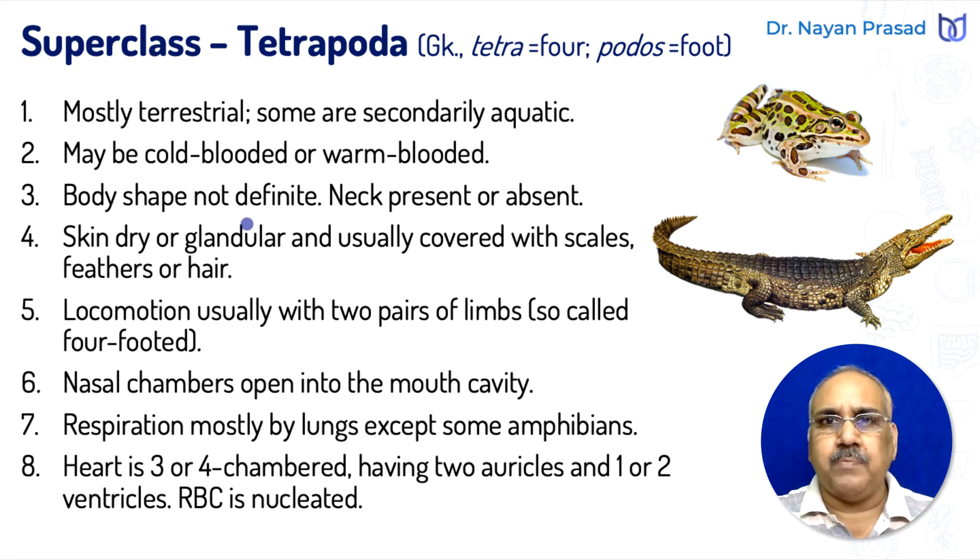The body shape in tetrapods is not definite. As we have seen in fishes, the body shape is usually streamlined, but here the body shape is not definite. The neck may be present or absent — in frogs, the neck is absent, but in others it is seen. The skin is dry or glandular, usually covered with scales, feathers, or hairs.